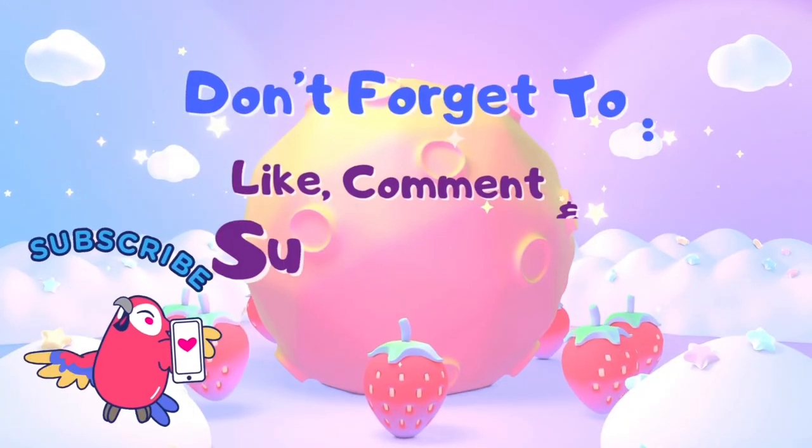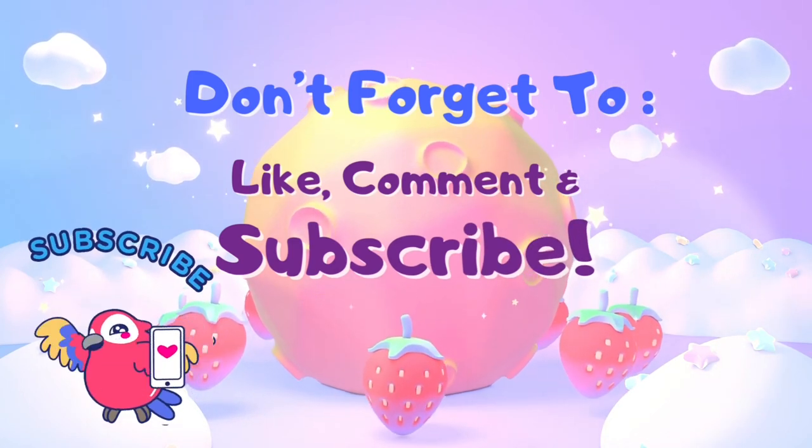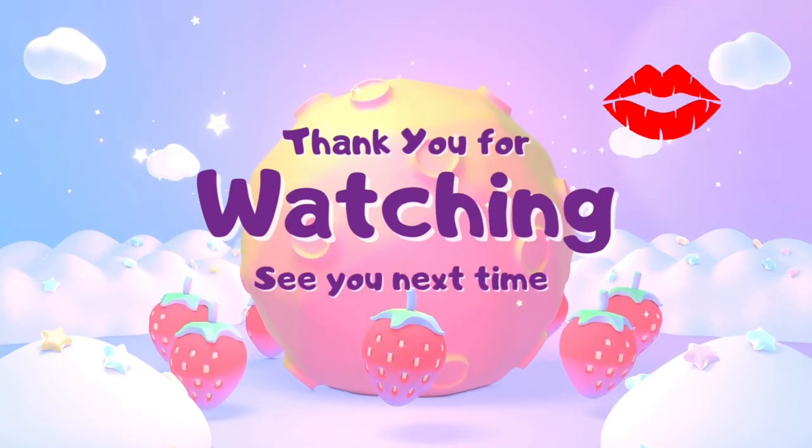Anyway, that's it for this video. Don't forget to do the old like and subscribe thing if you want to — but if you don't, don't. See you next time, bye!